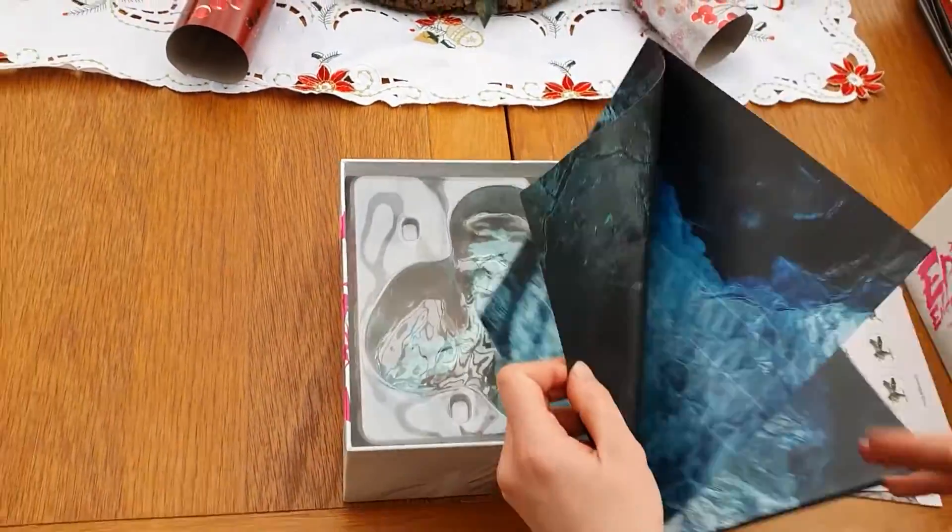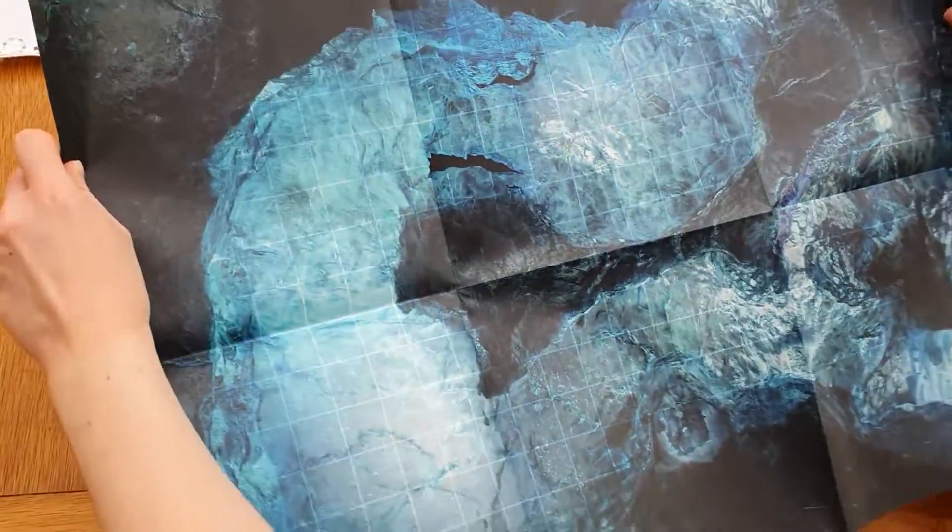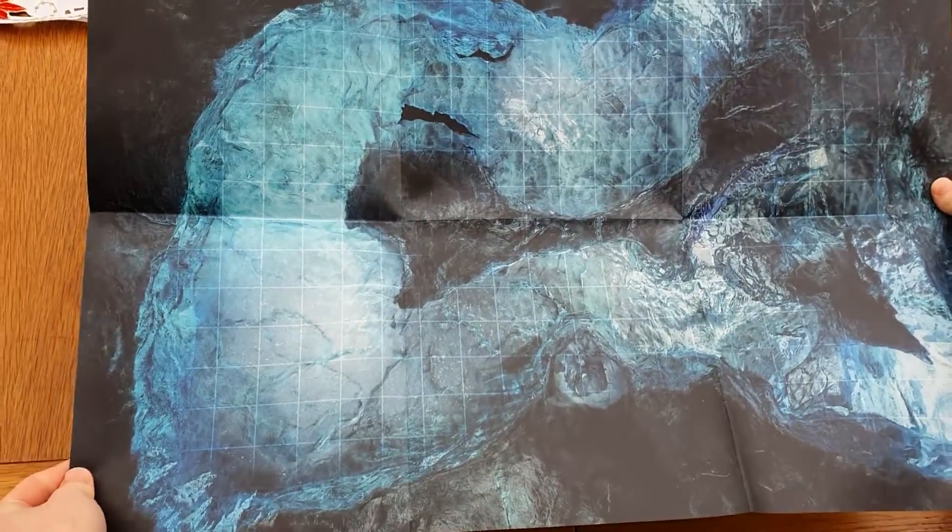Here we go — I'm really looking forward to seeing this. Gorgeous colours on that, absolutely gorgeous.